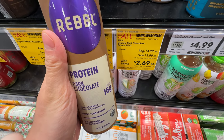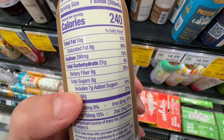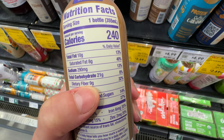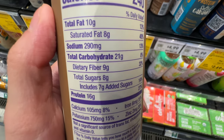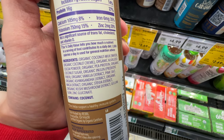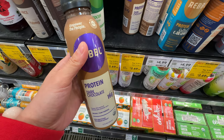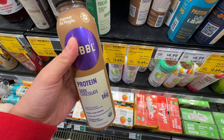The dark chocolate protein and fiber drink is on sale at $2.69. It has 7 grams of added sugar and 8 grams of total sugar, but 9 grams of fiber - that's pretty good. It has ashwagandha mushroom extract, which is really good for health. $2.69 is a great sale price - I'll grab one.